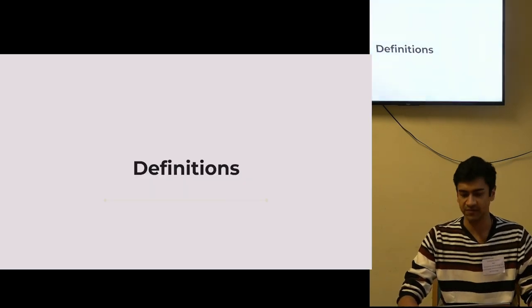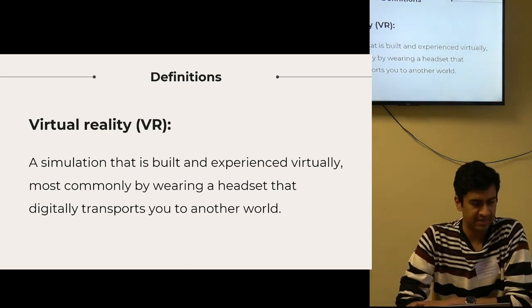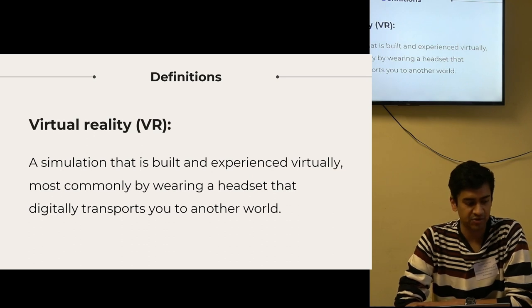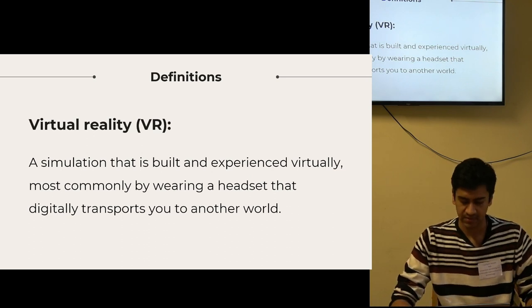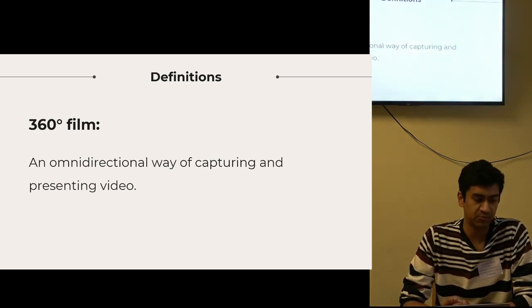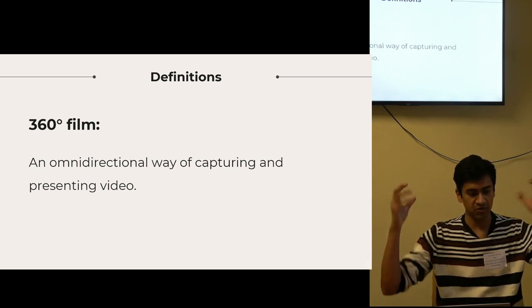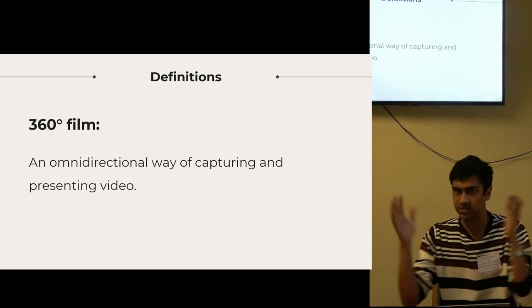I want to establish a few definitions first. VR I define as a simulation that is built and experienced virtually, most commonly by wearing a headset that digitally transports you to another world. Then we have 360 film, which is an omnidirectional way of capturing and presenting video — imagine a camera that shoots in all directions, and as a viewer you get to choose where to look. It's just like real life.